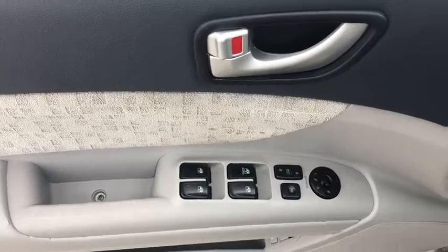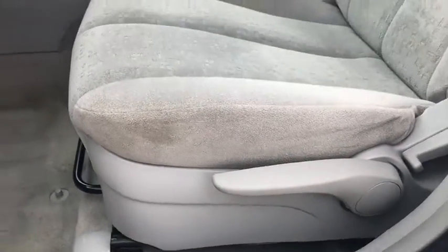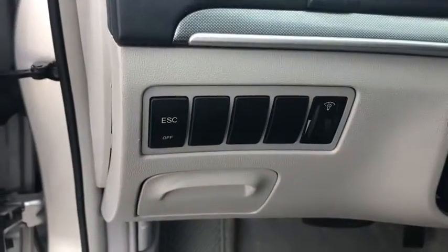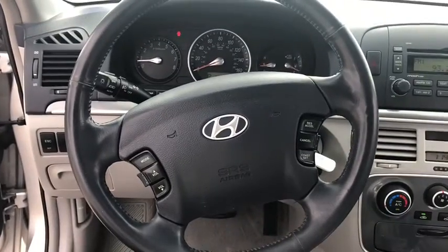Here are some of this vehicle's great options: traction control, leather-wrapped steering wheel, dual airbags, power steering, alloy wheels, ABS four-wheel, four-wheel disc brakes, cruise control, and center armrest.